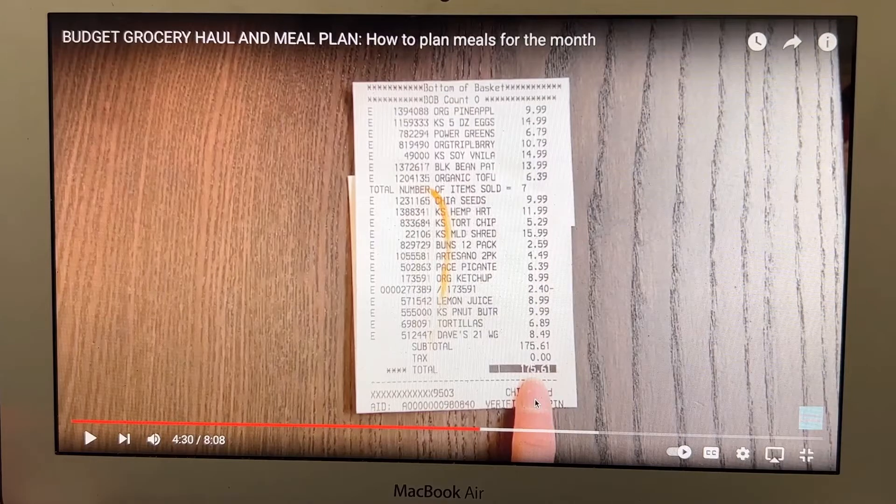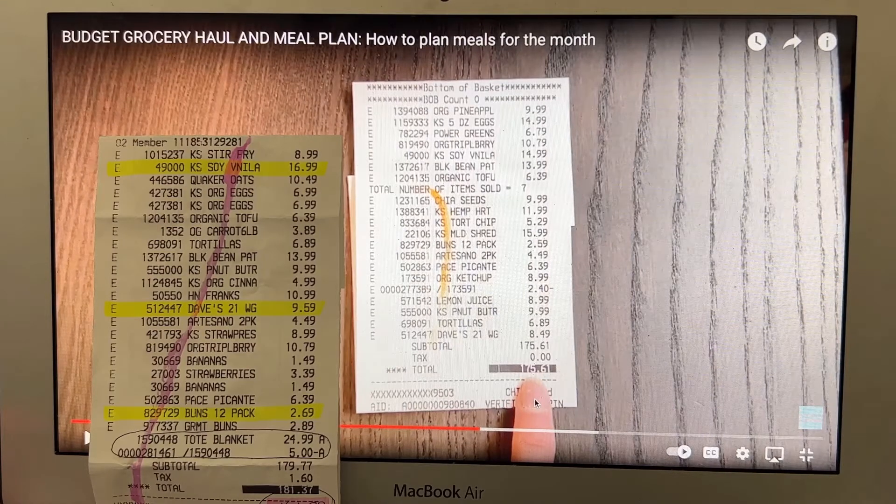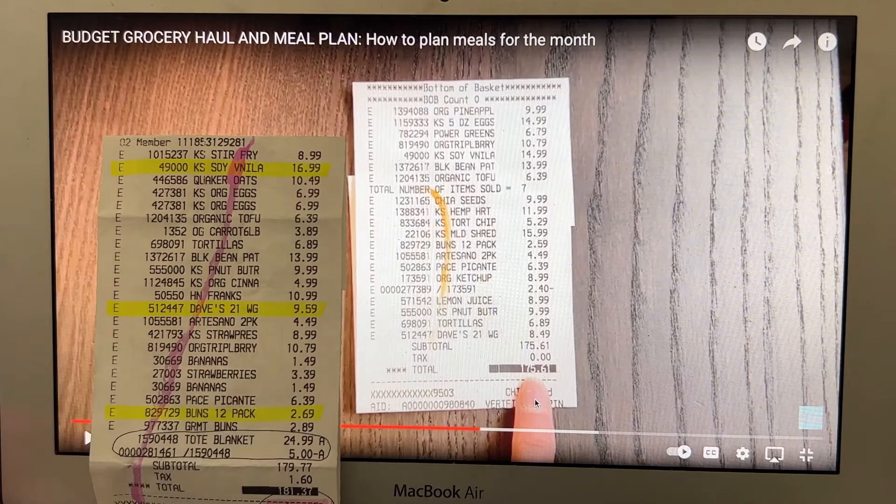I wanted to do a quick comparison between my June and July Costco hauls. Looking at my June receipt, I highlighted the three items that went up in price. Our vanilla soy milk went up two dollars from $14.99 to $16.99. Dave's Killer Bread went up from $8.49 to $9.59 — that's almost five dollars a loaf, so we might have to stop buying it. The burger buns went up just 10 cents from $2.59 to $2.69.